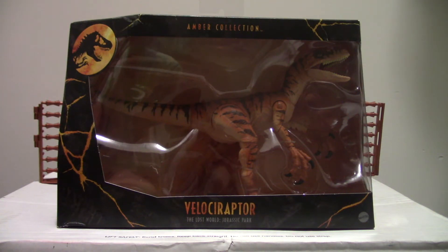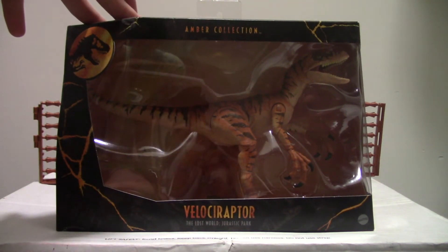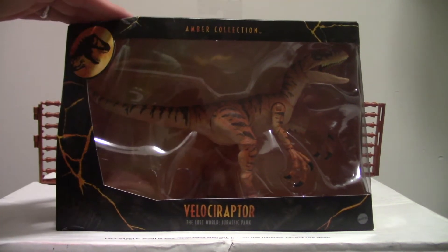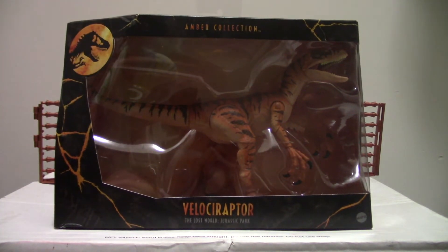I was not really a fan of the Amber Collection. The figures are cool and all, but I was worried that Mattel would just put all their money into 6-inch figures since they're popular apparently. I was afraid they would stick with this and not produce any other line — like we wouldn't get the 3.75-inch figures anymore.